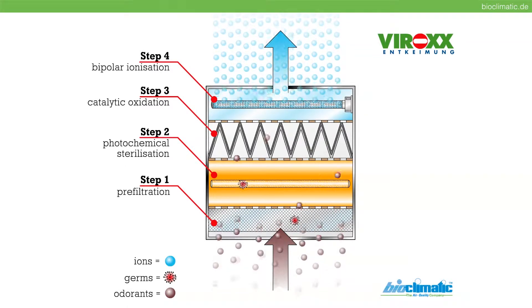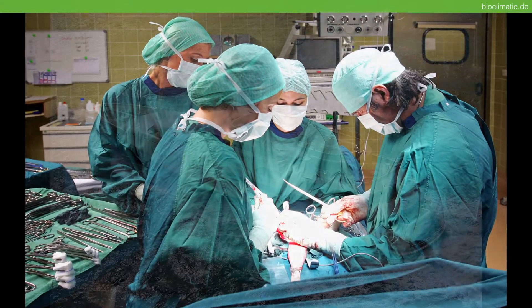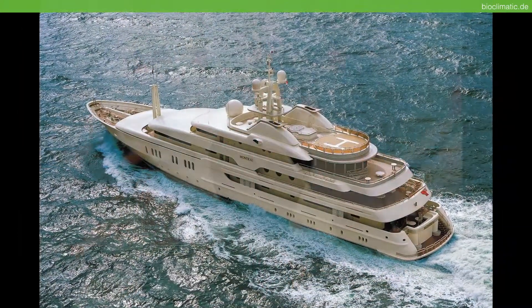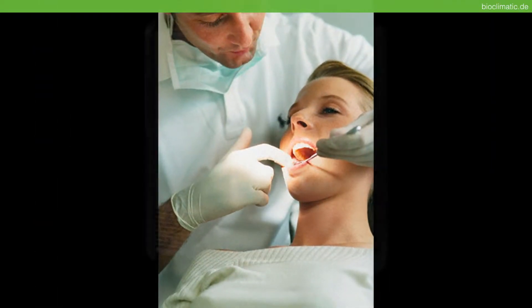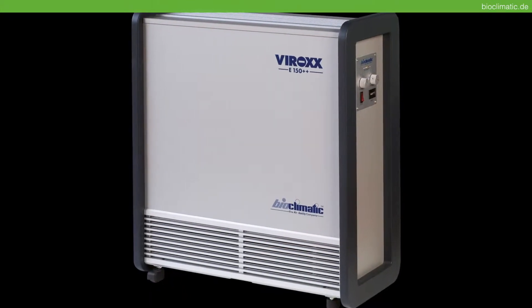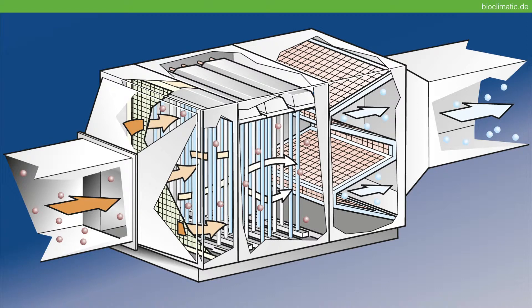Virox is the standard in room air hygiene. The successfully established Quadro technology deactivates viruses, germs and pathogens. Virox is available in three practice-proven variants: a mobile compact device, and a hygiene model for problem-free integration in air conditioning and ventilation systems.